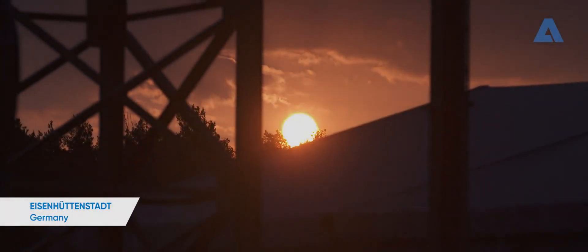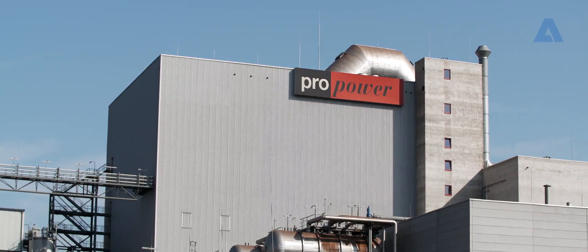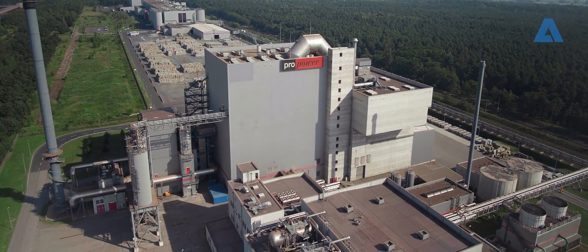Welcome to Eisenhuttenstadt, an industrial town close to Germany's border with Poland. The town is home to ProGroup AG's power plant, operated by ProPower. ProGroup is Europe's largest independent manufacturer of corrugated paperboard.